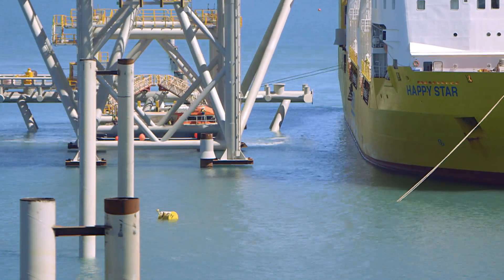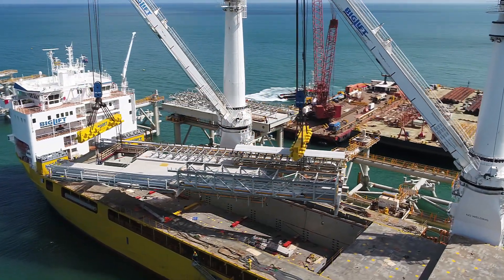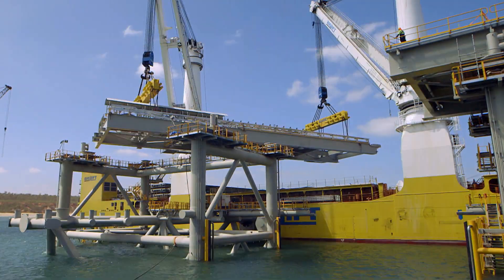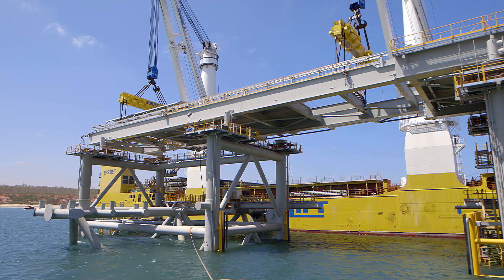Dolphin decks, fenders, fender face plates, chains, walkways — the whole lot are fitted within the factory, and then the whole lot is shipped to site using a heavy lift ship and installed. The reduction in time is quite dramatic, which we've proved.